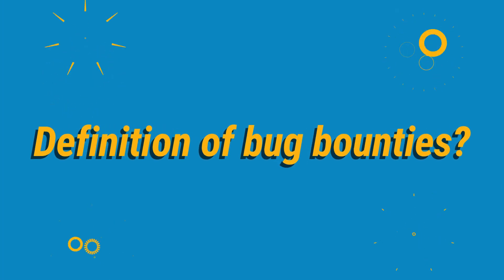Are you looking for a definition of bug bounties? We'll explain what bug bounties are and show you how they work step by step.